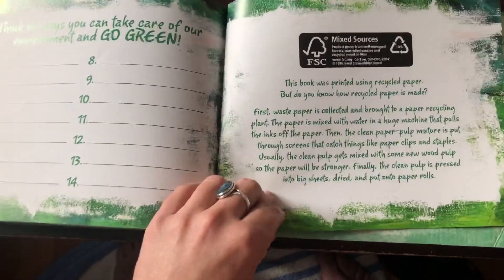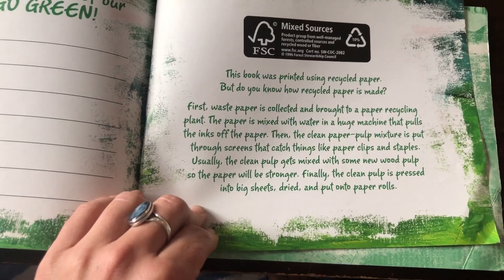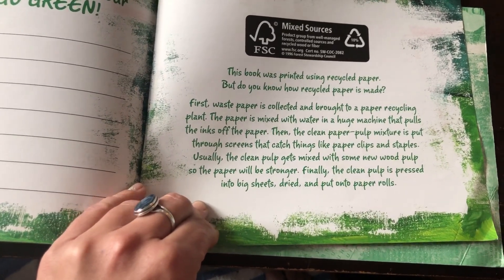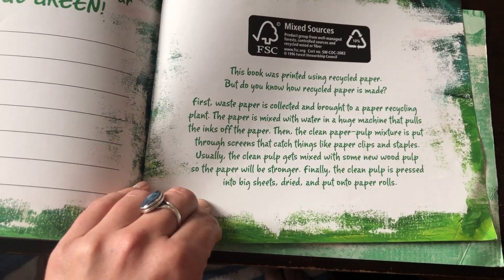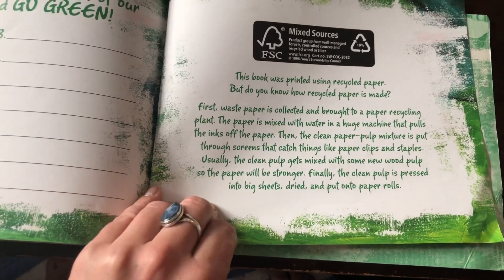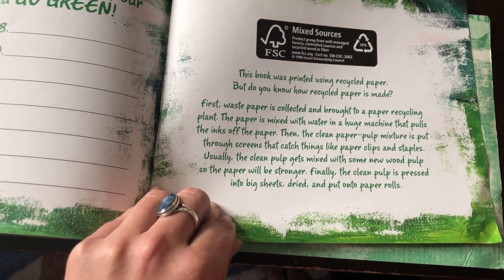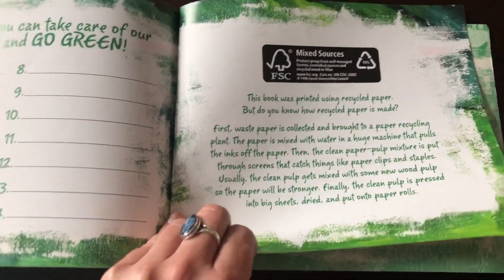And then it tells us how recycled paper is made. First, waste paper is collected and brought to a paper recycling plant. The paper is mixed with water in a huge machine that pulls the inks off the paper. Then the clean paper pulp mixture is put through screens that catch things like paperclips and staples. Usually, the clean pulp gets mixed with some new wood pulp so the paper will be stronger. Finally, the clean pulp is pressed into big sheets, dried, and put into paper rolls. Pretty cool.